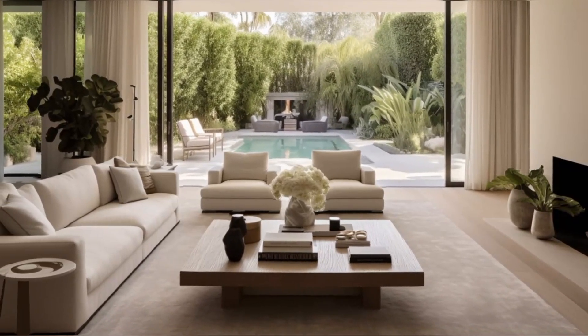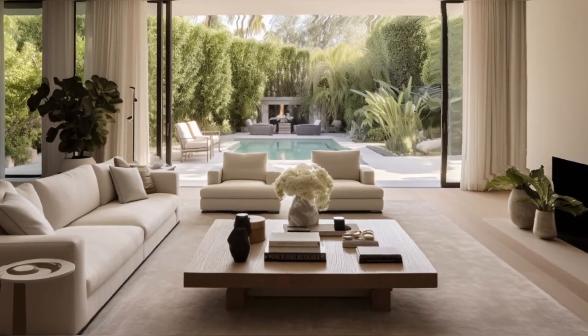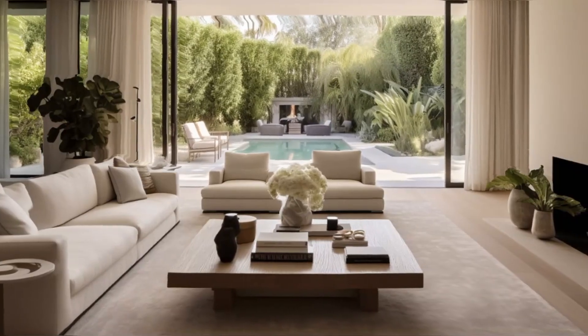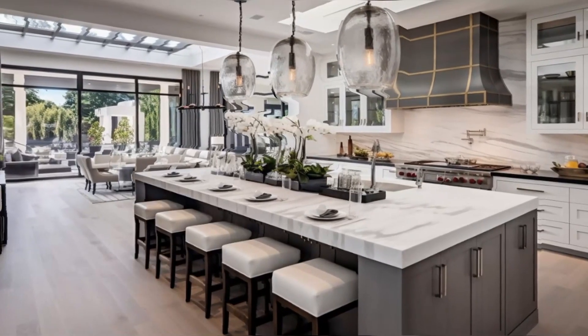Large windows flood the room with natural light, highlighting the carefully curated art and decor that adorn this space, making it perfect for both intimate gatherings and grand entertaining. The kitchen is a masterpiece of functionality and style.